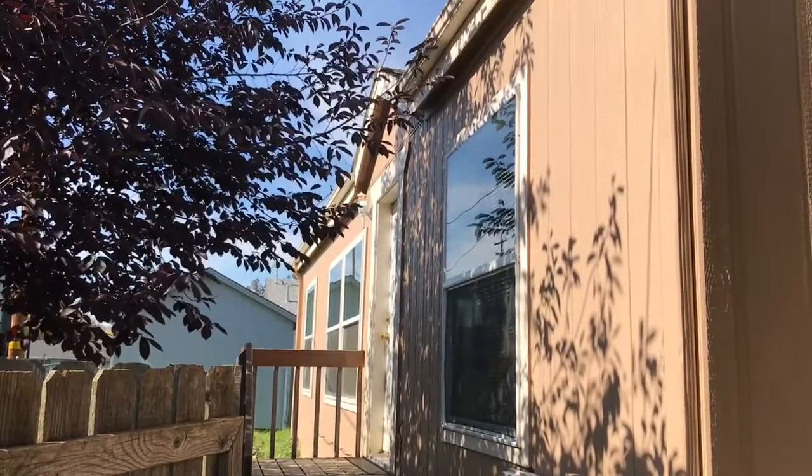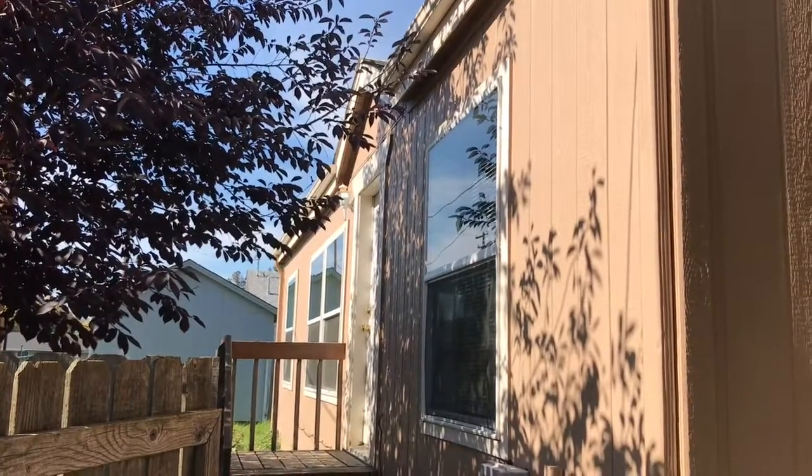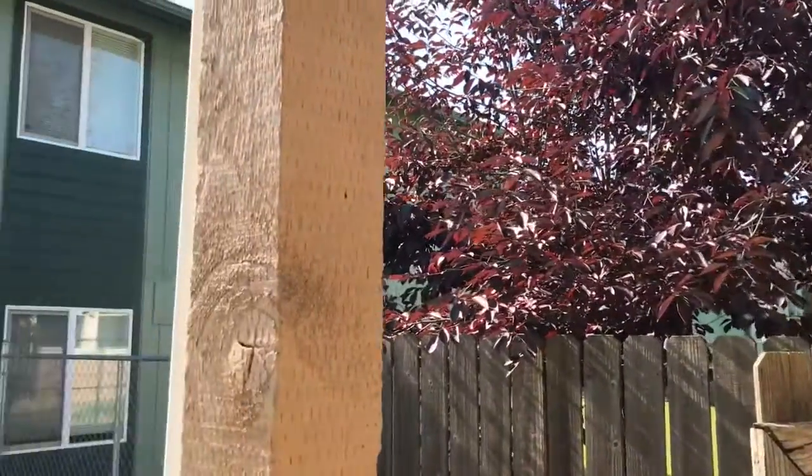Hello, this is Aubrey with Pioneer Management. Today we are going to take a look at 279 Grant in Sutherland, Oregon. This is a three-bedroom, two-bath home located at the end of a cul-de-sac.